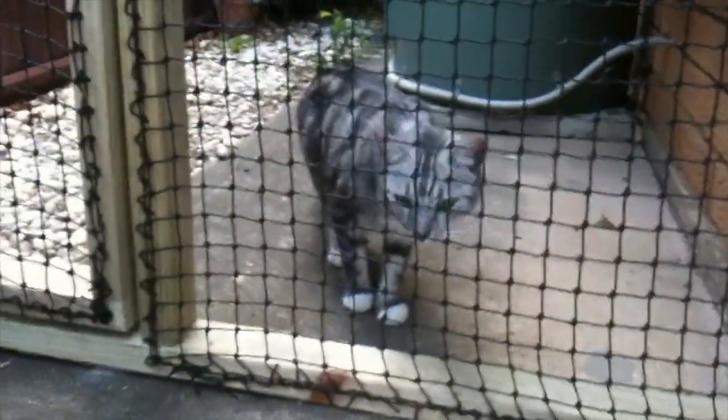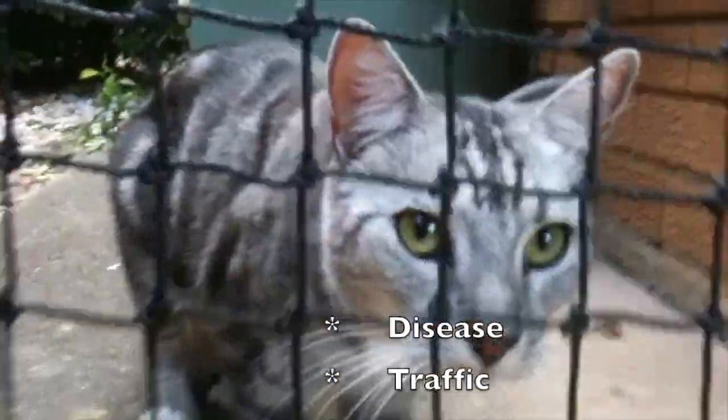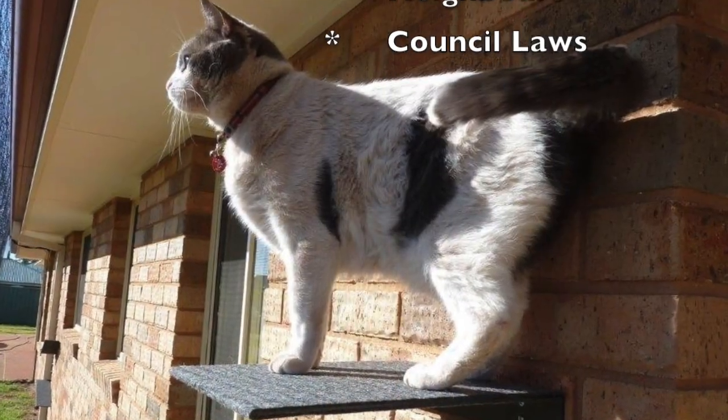As well as the benefit to local wildlife, a well designed cat enclosure can help protect your cats from disease, traffic and neighbours. In many areas it will now ensure you abide by any relevant council laws.